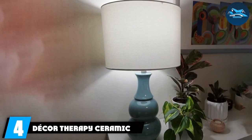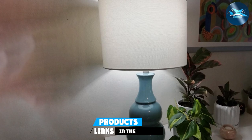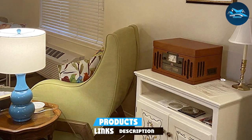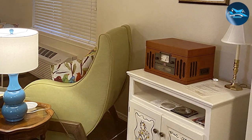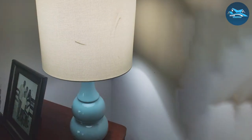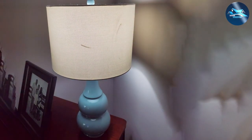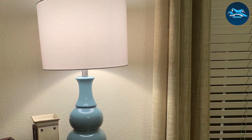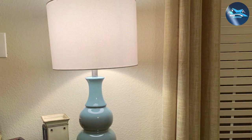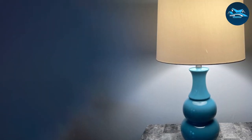Number 4: Decor Therapy Ceramic Table Lamp. The Decor Therapy Ceramic Table Lamp embodies elegance with its sophisticated design and premium ceramic base. Its design bridges the gap between traditional charm and contemporary elegance, making it a versatile addition to any room. The base showcases a subtle yet captivating design that speaks volumes about its craftsmanship, and its durability is as commendable as its aesthetic appeal. The linen shade atop the beautifully crafted base diffuses light softly, creating a warm and inviting atmosphere perfect for relaxing evenings.